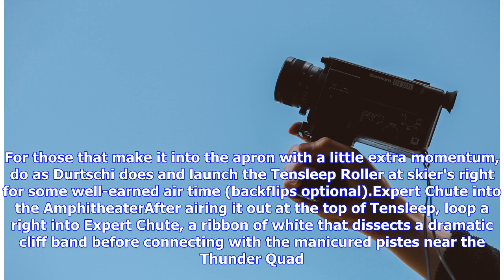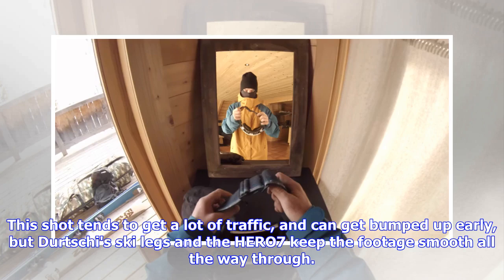For those that make it into the apron with a little extra momentum, do as Durchey does and launch the Ten Sleep Roller at skier's right for some well-earned airtime — backflips optional. After airing it out at the top of Ten Sleep, loop right into the Expert Chute, a ribbon of white that dissects a dramatic cliff band before connecting with the manicured pieces near the Thunder Quad. This chute tends to get a lot of traffic and can get bumped up early, but Durchey's ski legs and the HERO7 keep the footage smooth all the way through.